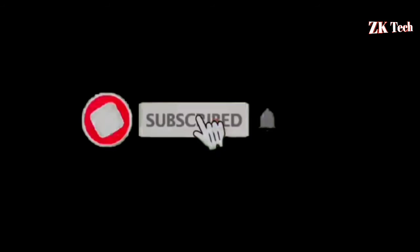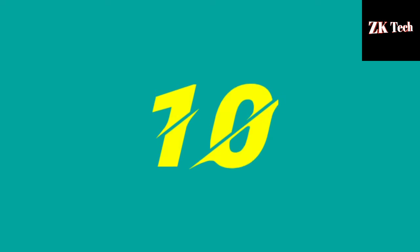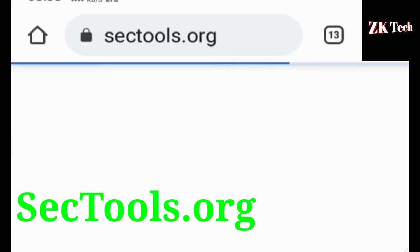So without wasting any more time, let's start. If you are new to our channel, subscribe and press the bell icon so you will get notified when I upload any new video. The website that comes at number 10 on my list is sectool.org. Sectool.org is the best website to learn ethical hacking and cyber security.